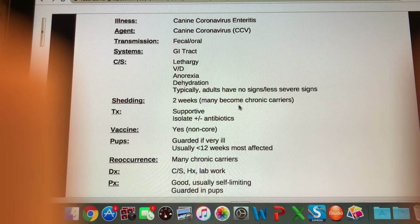The canine coronavirus causes an enteritis — 'enter' is the small intestine and 'itis' is inflammation — so we're going to see the GI tract affected. Transmission is fecal-oral; the virus is shed in the feces and animals pick it up via their mouths. Clinical signs include lethargy, anorexia, vomiting, diarrhea, and dehydration. This is more likely to be worse in puppies than adults — adults will often have no signs or significantly less severe signs. Shedding occurs for about two weeks at least, and many animals become chronic carriers.